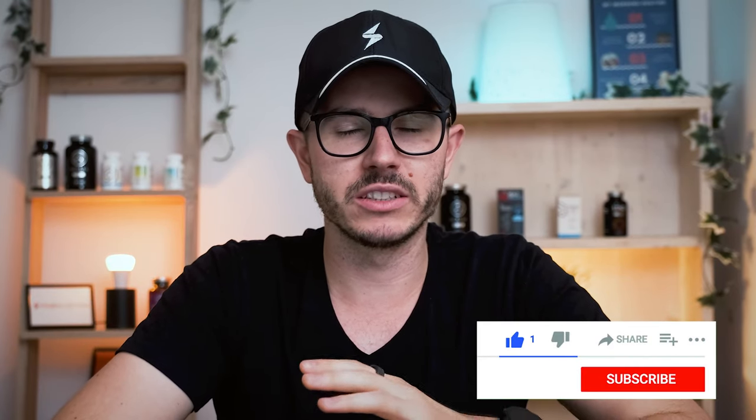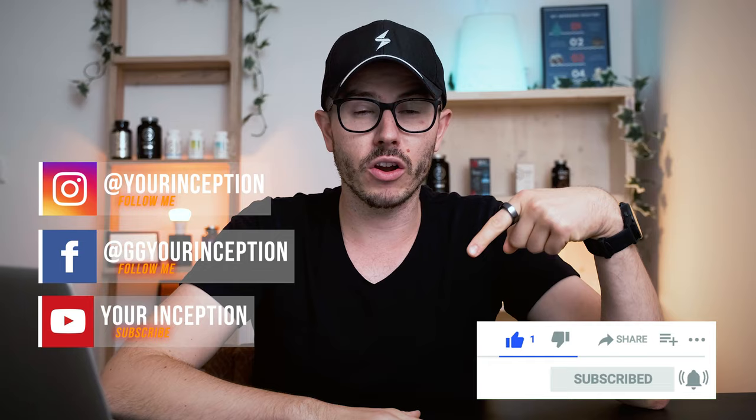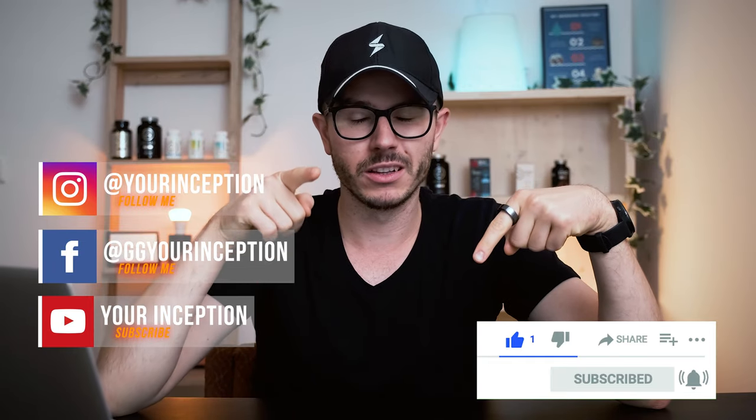Alright, that's it for this video. Thank you for watching. If you have any questions, don't hesitate to contact me. Don't forget to subscribe to this channel, follow Your Inception on Facebook and Instagram, and I hope to see you soon again. Take care.